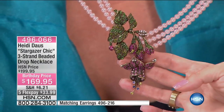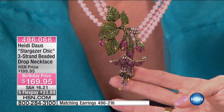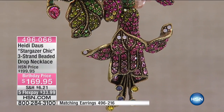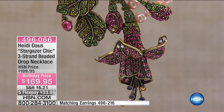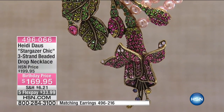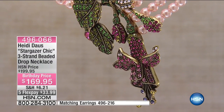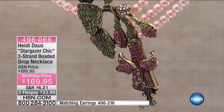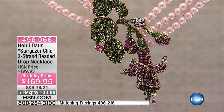The bead count doesn't quite match, but that's because it's designed to be asymmetrical. Look at how beautiful that is. You see at the tips of the flower, there are little rosewater opal stones that are all Swarovski. This is a completely Swarovski, beautiful piece that I know you're going to love. And at the birthday price, you'll never see it again.